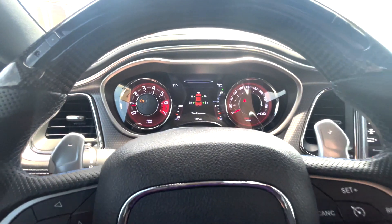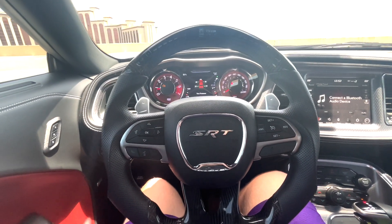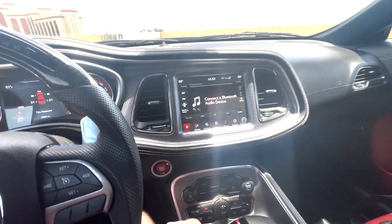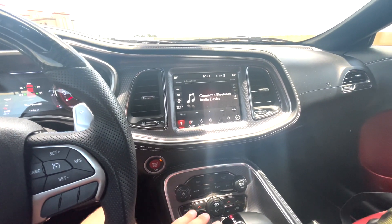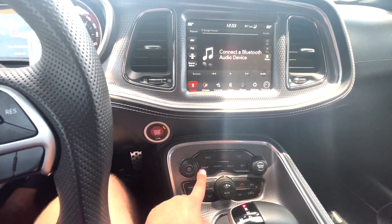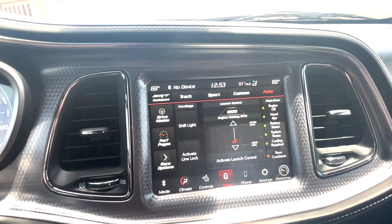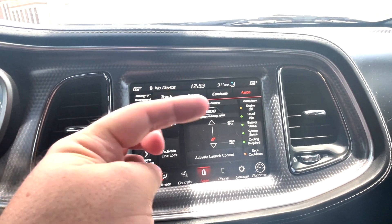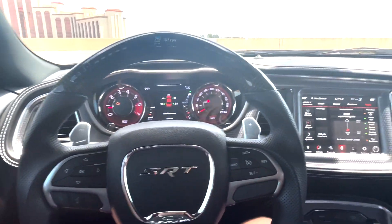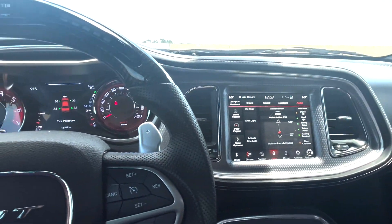That check engine light is for my catalytic converter, but other than that we're pretty much good to go. Let me go ahead and scoot my seat up a little bit. We are doing a POV of driving. So this is a 2021 Dodge Challenger Hellcat. The go button is the SRT — this brings up everything you need to know. This is like the performance pages, the drive modes: track, sport, custom, auto. You kind of set that before your drive.